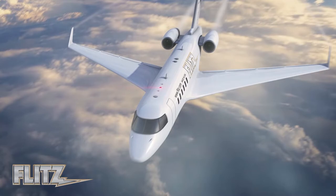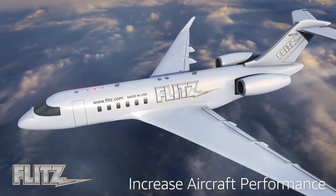Whether you're a full-time pilot, aviation hobbyist, or aviation maintenance mechanic, make sure you keep the Flitz line of polishing and cleaning products on your radar to help you increase aircraft performance, reduce maintenance time, and protect your investment.